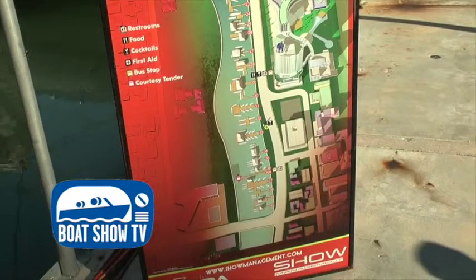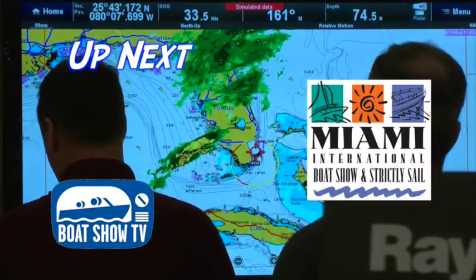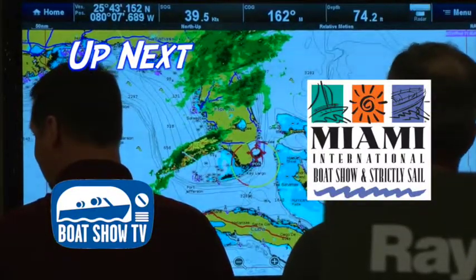Boat Show TV will be right back with our coverage of the Miami Boat Show, presented by the National Marine Manufacturers Association and Progressive Insurance. Don't go away.